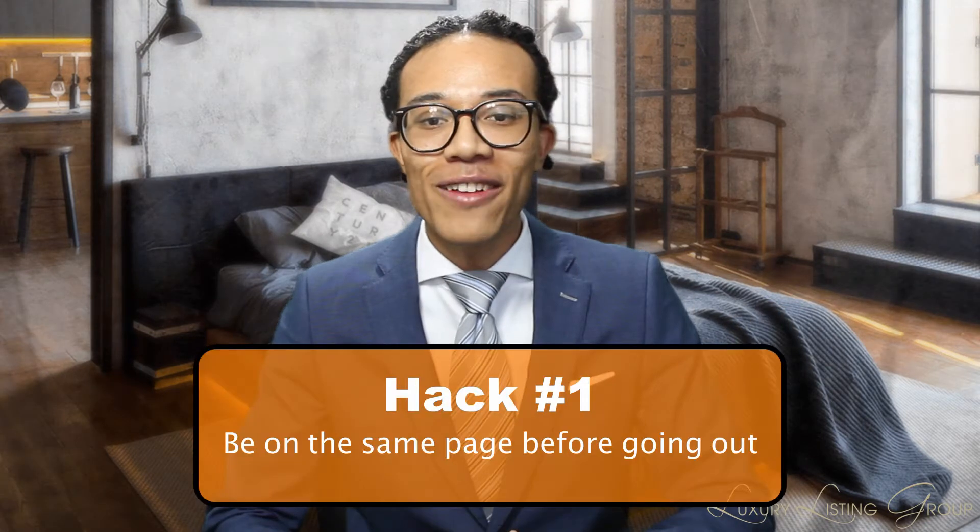Hack number one: be on the same page about your criteria before looking. Whether you're buying a house as newlyweds or as a family, make sure that you're all on the same page about exactly what your needs and wants are in a home. If one family member gets overly excited about a house with five bedrooms and you have already decided on three rooms, there will be some issues getting a deal done. Leave room for compromise, but be sure to discuss the non-negotiables before going out on the house hunt.